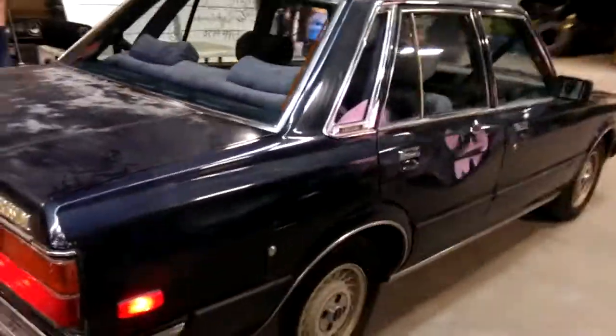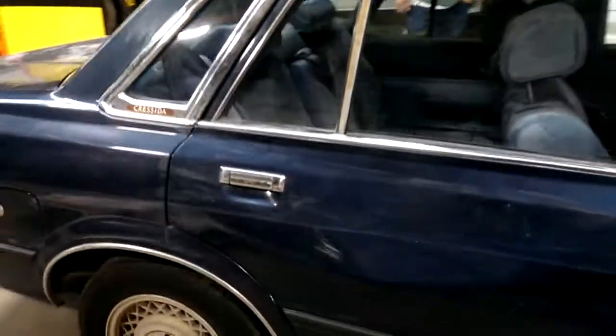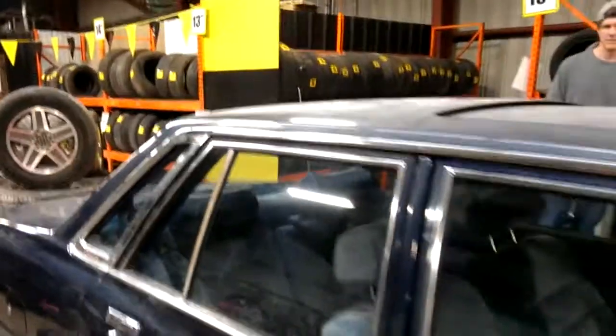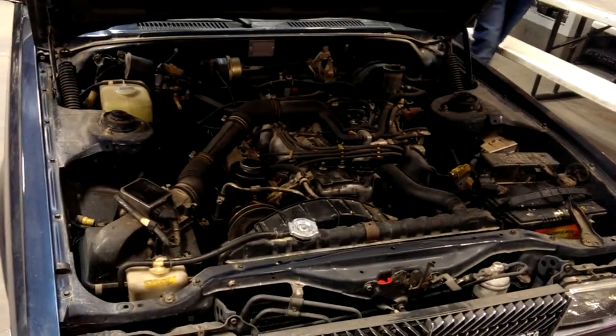Let's do a walk around here. This is the only body damage — big old dent right here on this door. $14.99. It's got that 4M life torque monster.